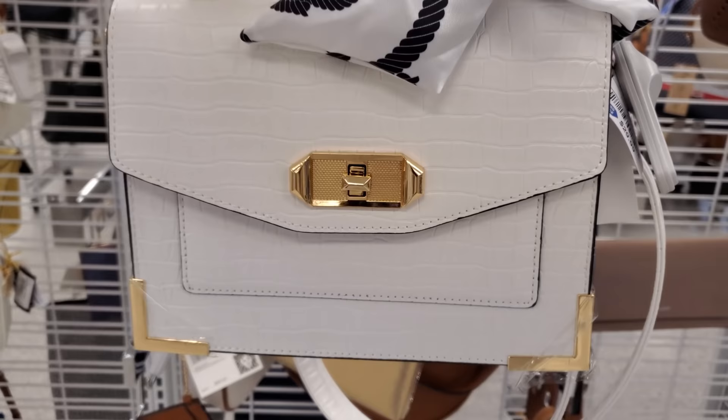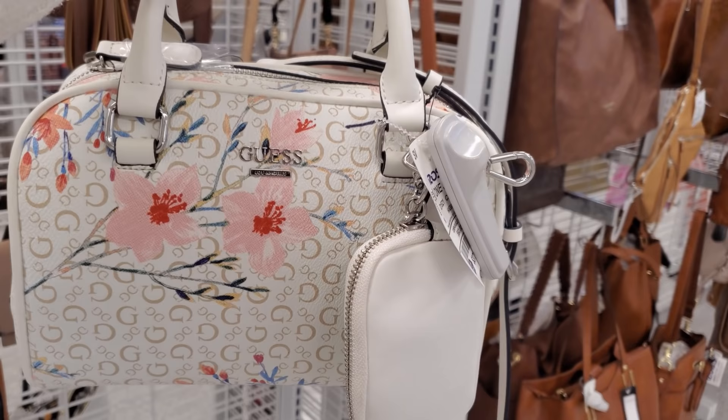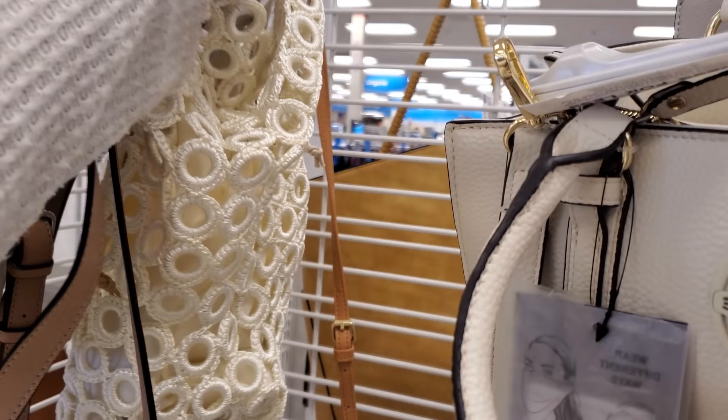30 for Aldo — oh that's a nice one. 38 for Guess — you get the coin pouch and a long crossbody strap, you can detach that. 29, a new Guess handbag. What is this one? Looks like a beach fun one for 23 — let me pull this one down.